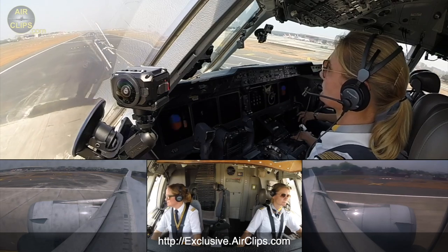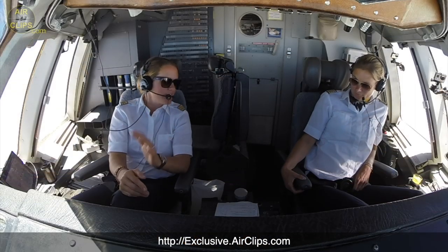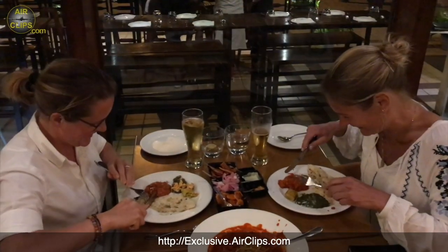Also, the second part of our famous MD-11 girls flights with Inge and Claudia at the controls has been published on Patreon right now, and it's available for you already if you want it.